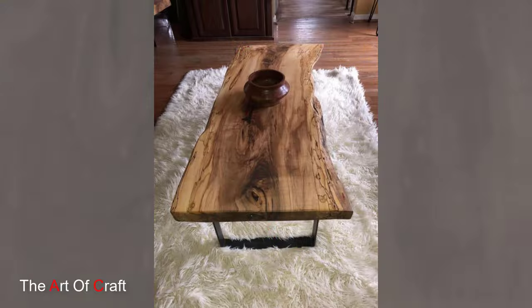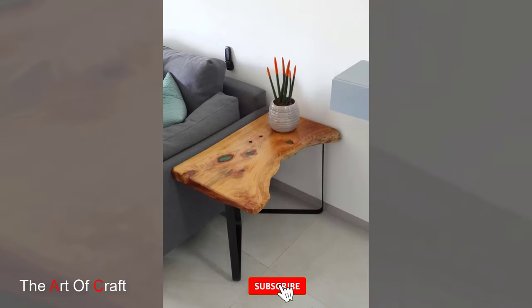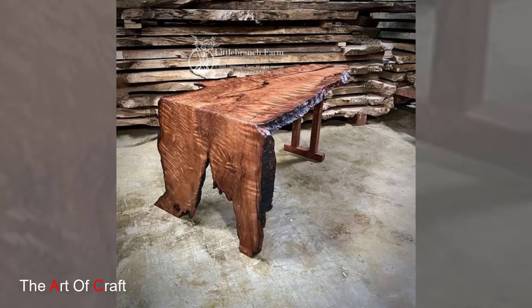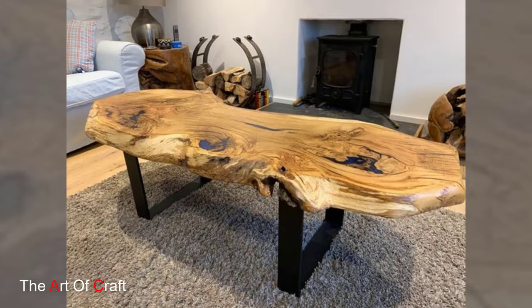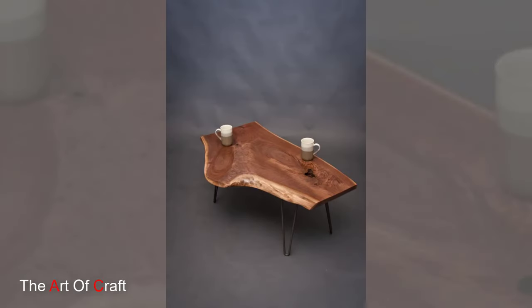A wooden live edge table transcends mere furniture and transforms into a statement piece that encapsulates the union of artistry and nature. Its ability to seamlessly blend into a range of design themes while adding a touch of organic warmth highlights its enduring popularity. With its individualistic charm, tactile appeal, and environmental consciousness, a wooden live edge table stands as a testament to the marriage of timeless craftsmanship and contemporary design aspirations.